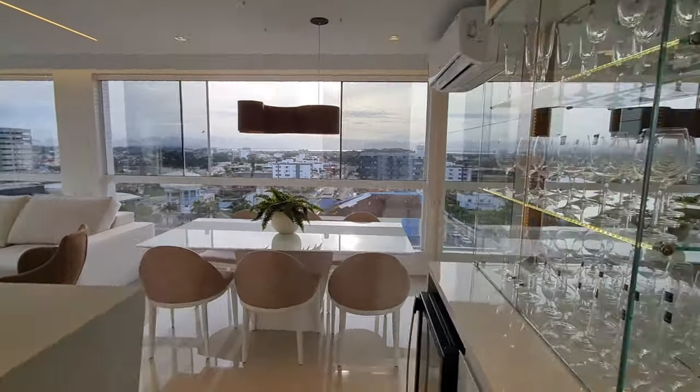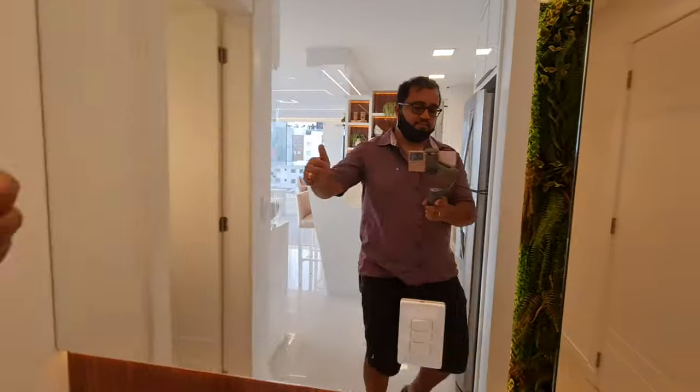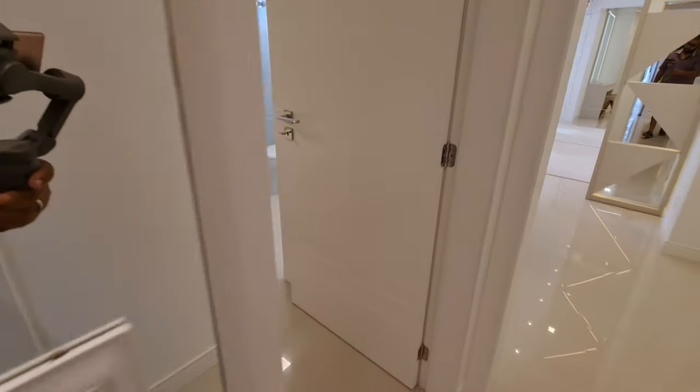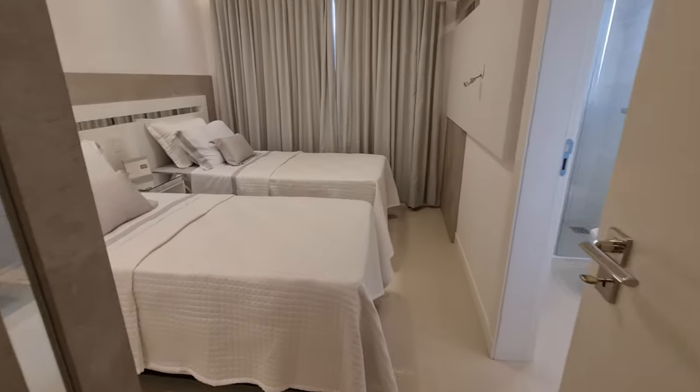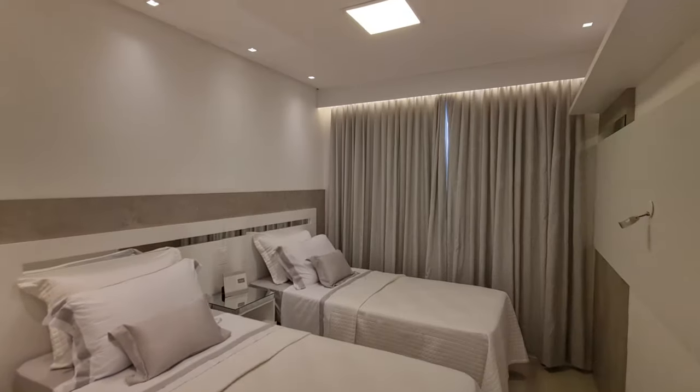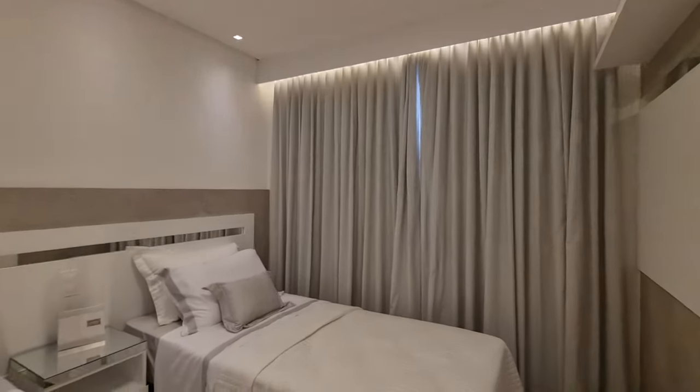Agora eu quero te mostrar os dormitórios. Aqui o espelho — bastante espelho. Aqui é a primeira suíte. São duas suítes, lembrando. 124 metros de apartamento. Duas suítes com lavabo, com box.